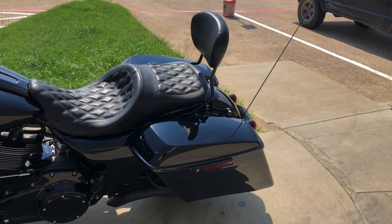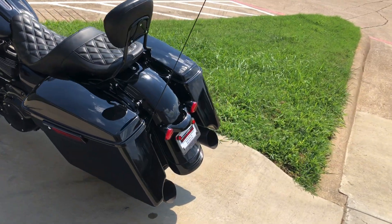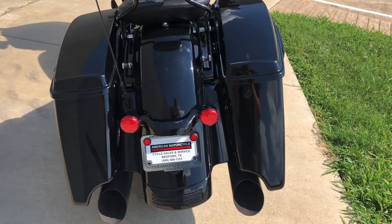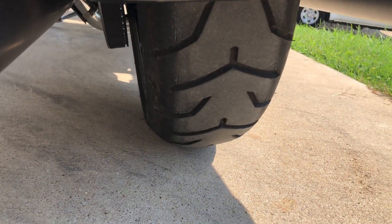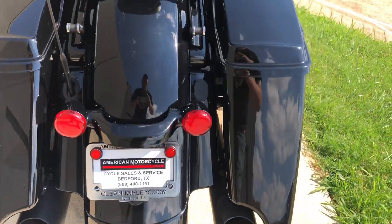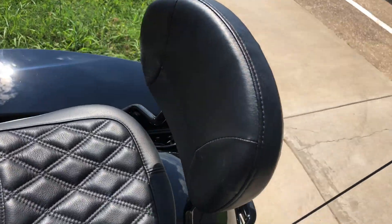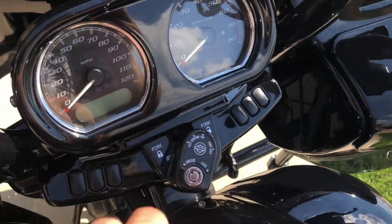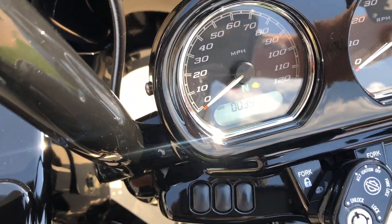We've got the four-point docking hardware and it currently has a quick-detach passenger backrest. You can very easily take that off and replace it with a tour pack or a luggage rack, or just take it off. There's good tread on the rear tire. The bike is just under 3,600 miles.